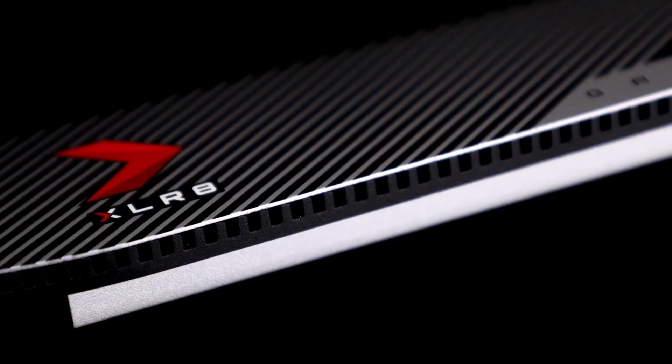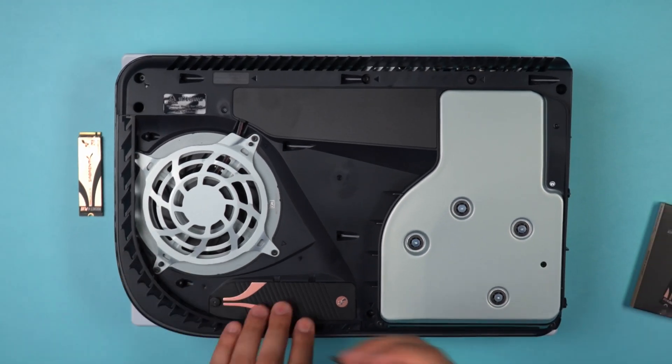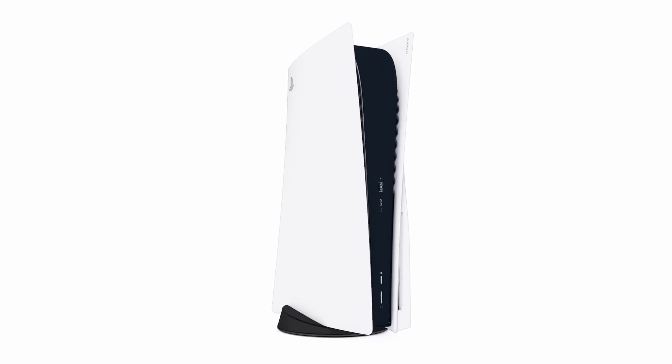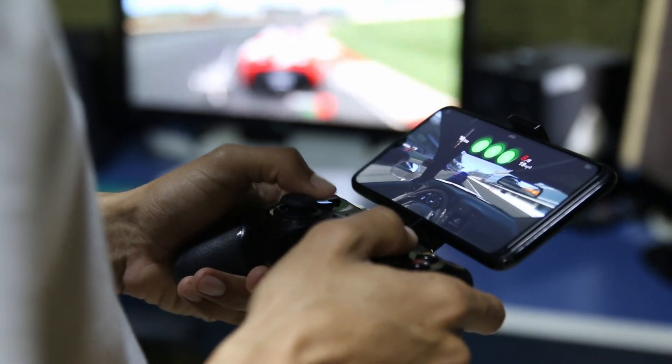In this video, we will be talking about the best SSDs for PS5 in 2022. To upgrade your PS5 gaming experience, you need to invest in a good SSD. This video will recommend the best SSDs for PS5 this year and next year. So make sure to watch the video to find out more.